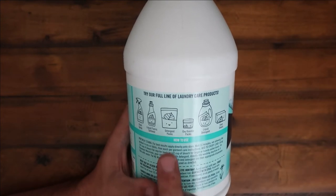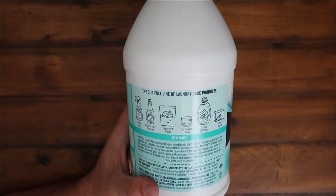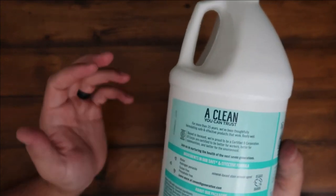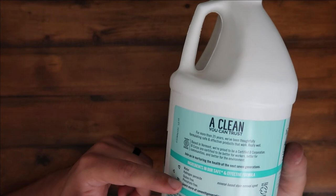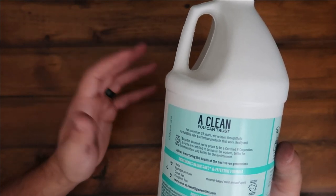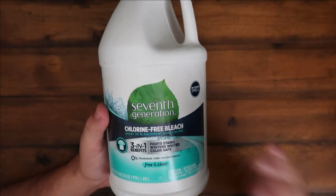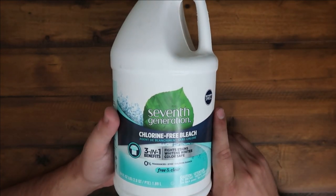I just did a review on the detergent packs, so if you're looking for nice clean healthy dishwasher packs, check that out on my profile. It's a 'clean you can trust' as they say. It's gluten-free — not that you would eat it — phosphate-free, and it's got hydrogen peroxide. That's pretty much it, so it's a nice easy healthy clean. No harsh smells, no chemicals, none of that nasty stuff that's normally in bleach. That's gonna be it for me guys, catch you on the next one, peace.